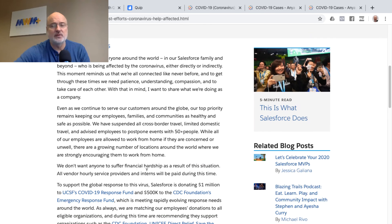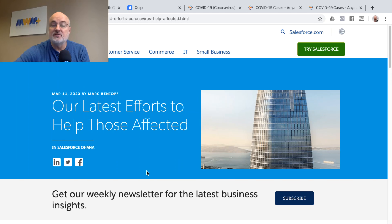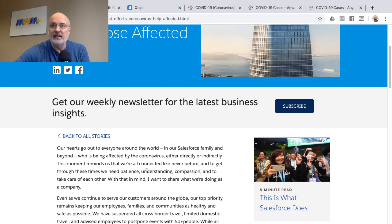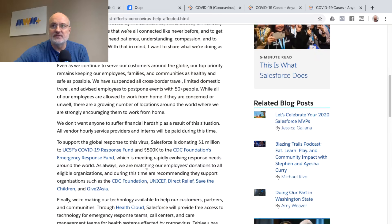Many companies are now resorting to remote or telework. For each of these resources that I share in this video, look for the links down below the video. I encourage you to read this article in full — I just want to show some highlights.